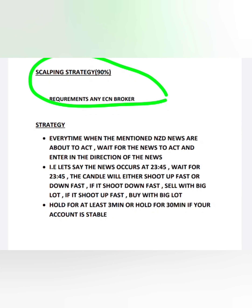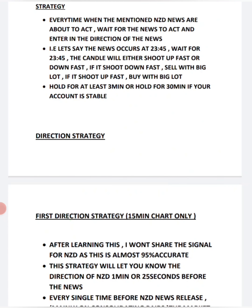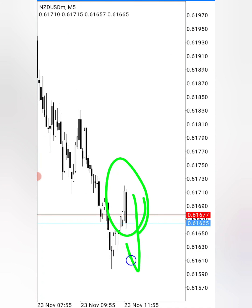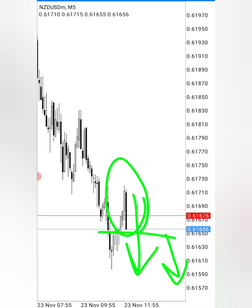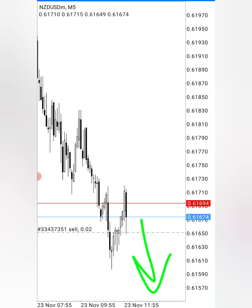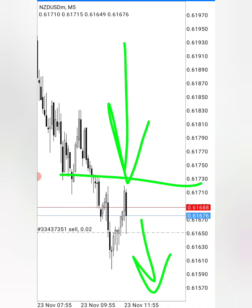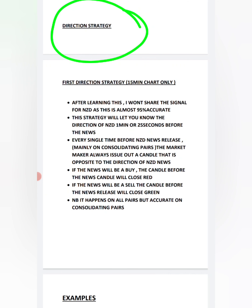The second strategy — scalping — is very simple. You will need an ECN broker with a zero-spread account. You wait for the NZD news event to be published, for example at 23:45. Exactly at that time, the news candle on NZDUSD will shoot up or shoot down. You wait to see the direction, and once the news candle closes you enter a sell trade in the same direction. This strategy has around 98% accuracy.